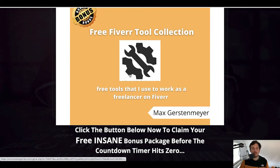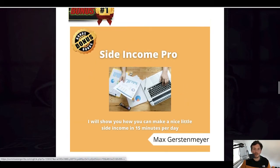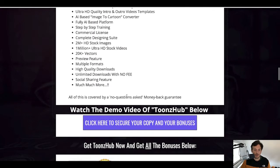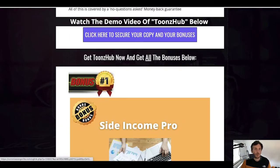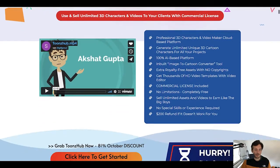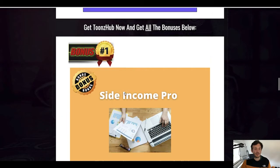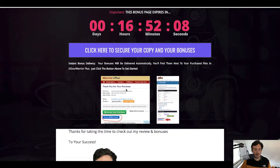You will also get all the vendor bonuses. If you want to pick up a copy of Toonshub and secure all my bonuses, just click the link below this video. This will bring you to this exact same bonus page — from there, click on any of the blue buttons, which will bring you to the sales page. From there, click on 'click here to get started,' make that purchase, and you'll land on Warrior Plus where you can access your purchase and all my bonuses.